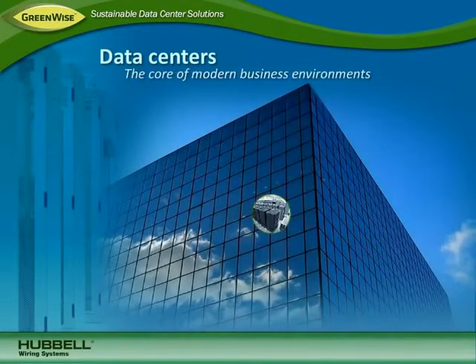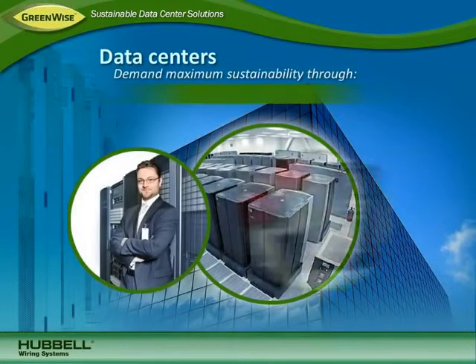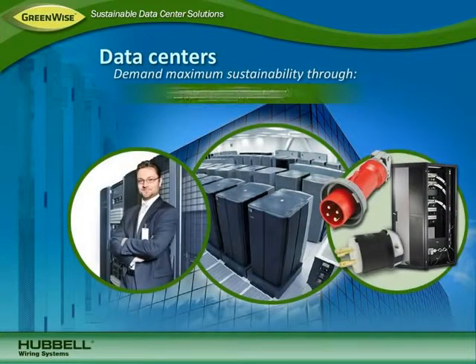Data centers are at the core of modern business environments. As today's most critical asset, they demand maximum sustainability through energy efficiency, space utilization, reliability, and uptime.